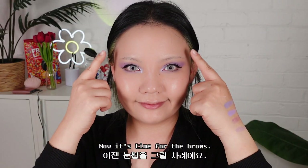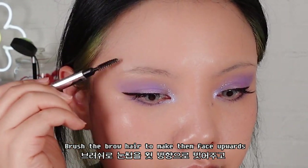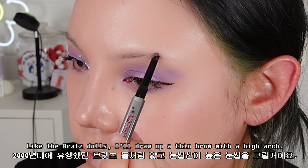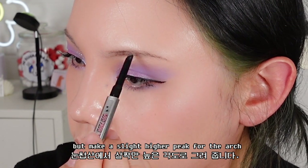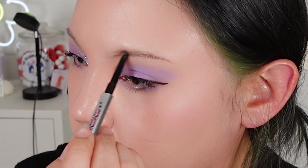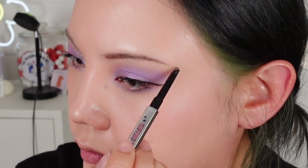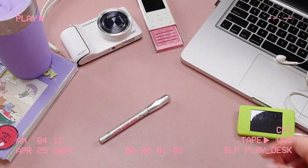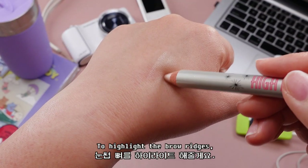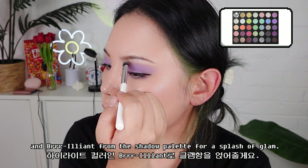Now it's time for the brows. I'm going to be using Benefit's Goof Proof Brow Pencil. Brush the brow hair to make them face upwards. Like the Bratz Dolls, I will draw a thin brow with a high arch and just follow the natural brows, making a slight higher peak for the arch. To highlight the brow area, use a light base-colored highlighter stick, and Brilliant from the shadow palette for a splash of glam.